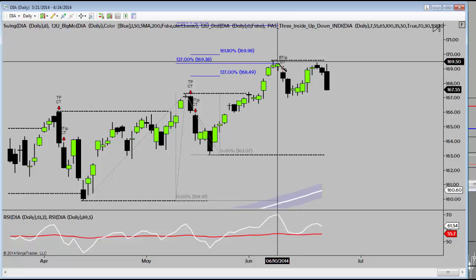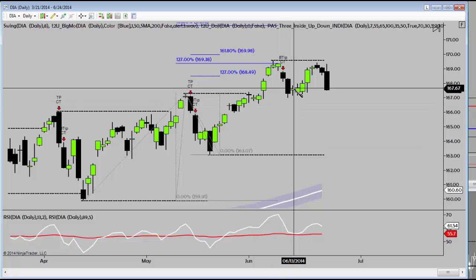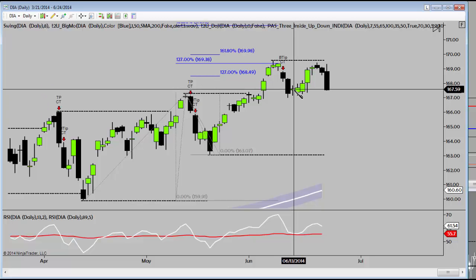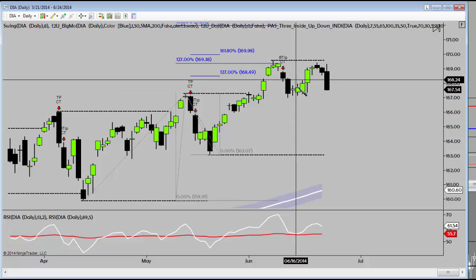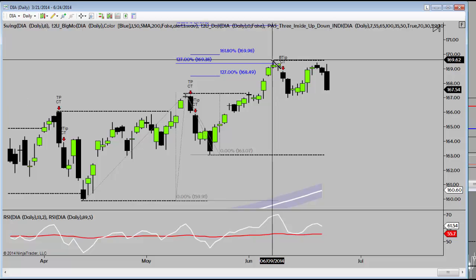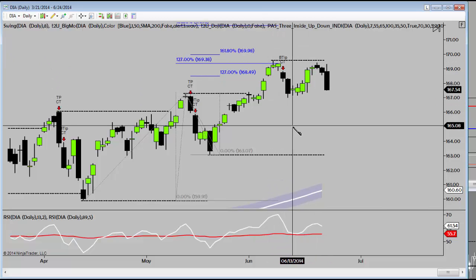We had 4 bars down, put in the swing low right here. Then we put in an inside bar, and it was an NR4 — the narrowest range of the most recent four sessions. Then 6 days back up. So a 10-bar pattern: 4 days down, 6 days back up. Beautiful symmetry.